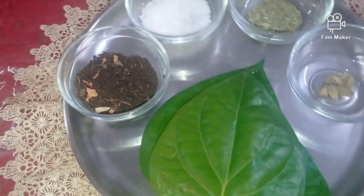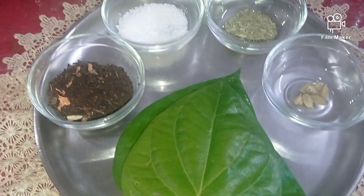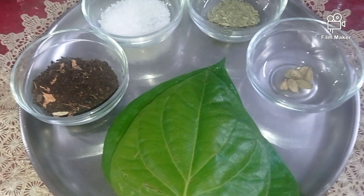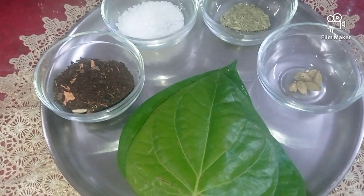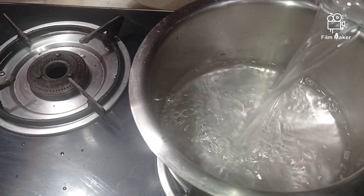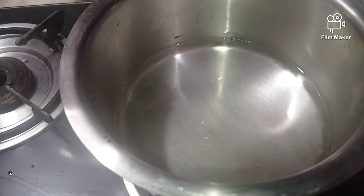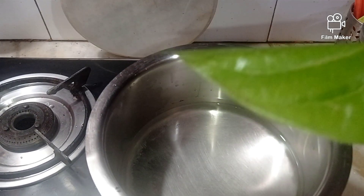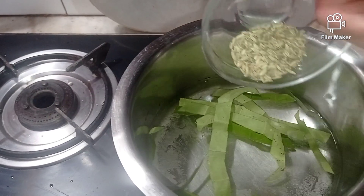Now for the quantities — I'm making tea for approximately four people, so I have two cups of water and one and a half cups of milk. The milk quantity is a little higher because when you boil the tea it reduces, so you need to balance the levels. Now I'm heading to my kitchen. I've placed my utensil on the gas and am adding the water, keeping the flame low. I'll cut the paan leaf into pieces and dip it into the water. The paan leaf has been cut and added, and now I'm also adding the sorf.